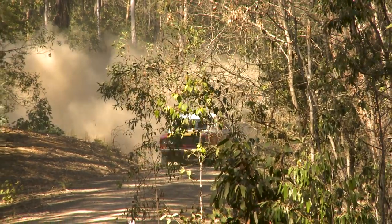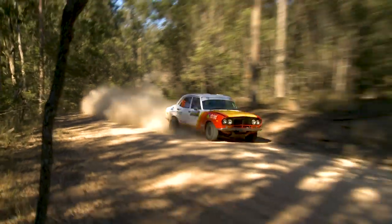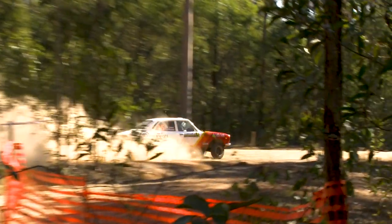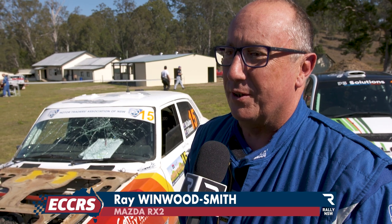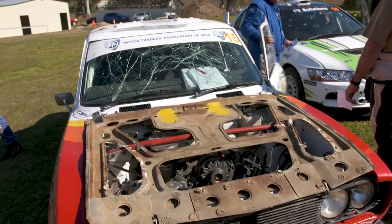Brown Dog was clearly a problematic stage, with Nathan Quinn and Ray Winwood-Smith having their own dramas. The bonnet came up — the hinges gave way at about 185 — and it popped up, luckily on a straight piece of road. It was a scary moment, but they got through it, had to fix the bonnet and limp out from there.